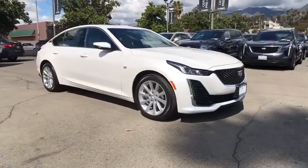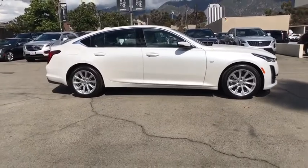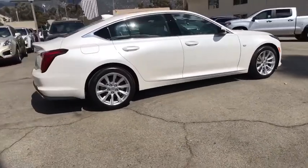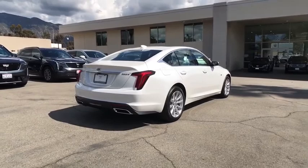Take a ride in the 2020 Cadillac CT5. The Cadillac CT5 offers a powerful engine, an upscale interior, and plenty of technology. Couple that with an exterior design that's stunning, and you have a vehicle sure to make people notice.